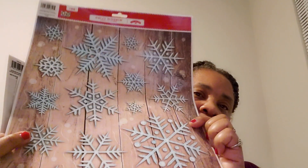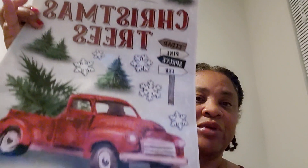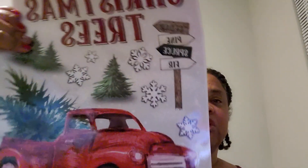I got little snowflakes — window clings — you just put them on your windows. They were 49 cents. Then I got this 'Fresh Cut' with the red truck — everybody is so fascinated with the red truck. It says Christmas trees, cedar, pine, spruce and fir. I got this for next year, it was also 49 cents.